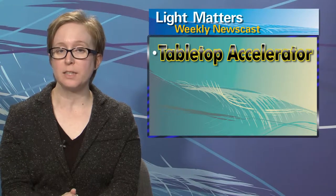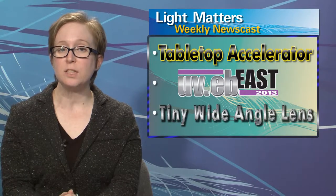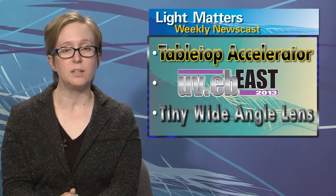Hello, I'm Laura Marshall, and I'm Melinda Rose, and this is Light Matters for October 2nd, 2013. On today's show, lasers help shrink a particle accelerator. I bring you the latest LED news from the RadTech UV-EB conference, and we explore a new miniature camera system that achieves the optical performance of a full-size wide-angle lens.